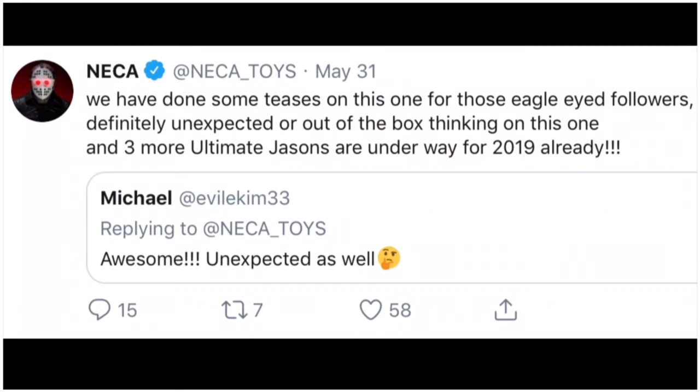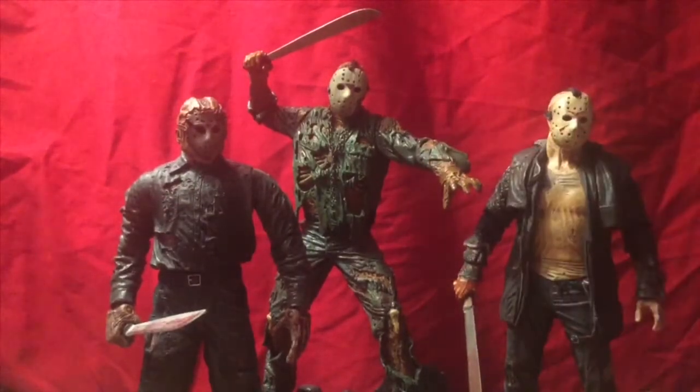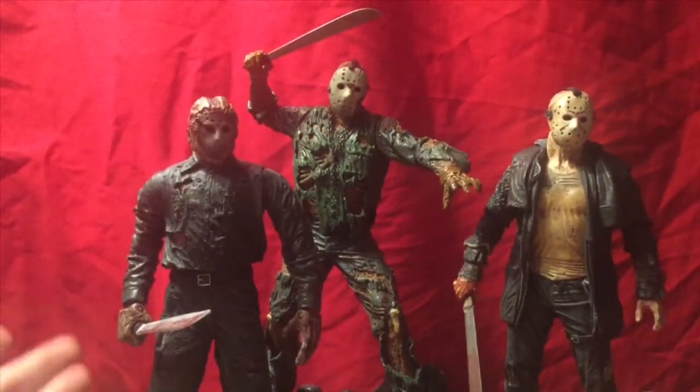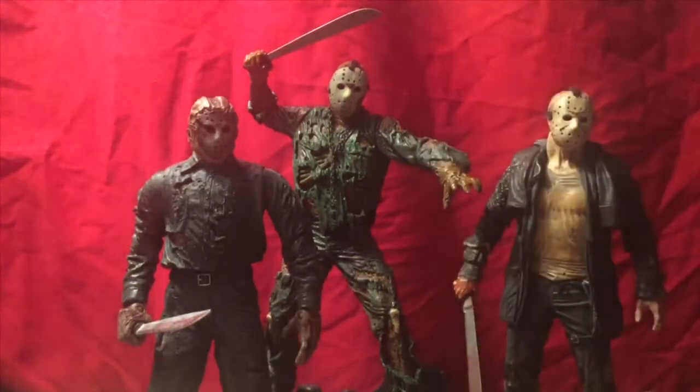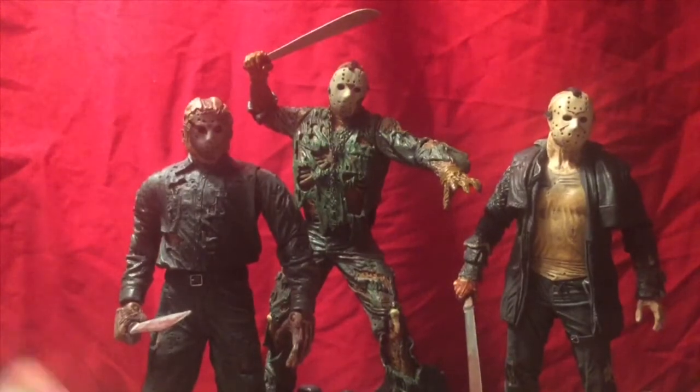The interesting thing is that we could possibly see some of the Jasons I'm showing here — two of them NECA, one of them being the Mezco Jason Goes to Hell figure. It's quite possibly that we may see some of these, probably the Part 7 Jason sometime next year in an ultimate form with all the posability and articulation that he rightfully deserves.